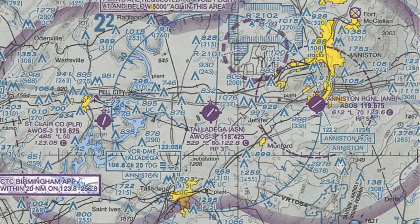Hi, everyone. This is Will with KL Aviation. In this lesson, we're going to look at airport symbols on a VFR sectional chart for non-towered airports.